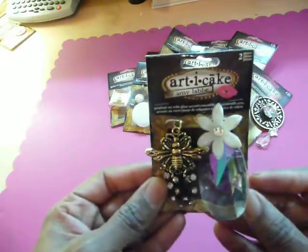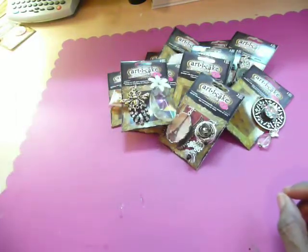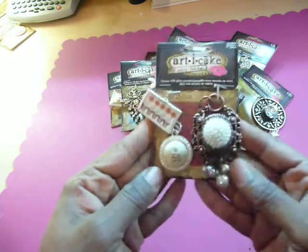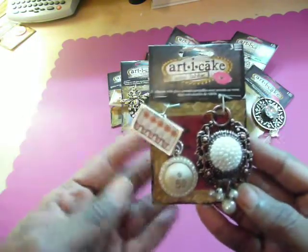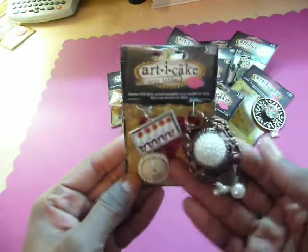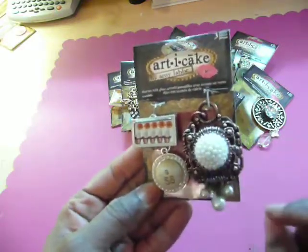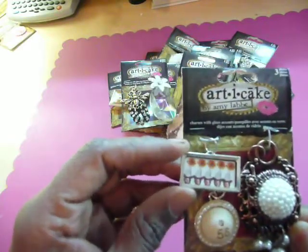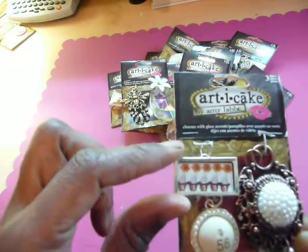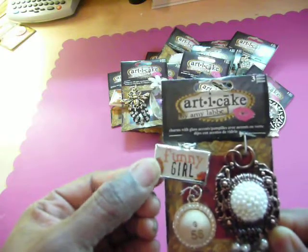Isn't that just adorable? So cute. Then I picked up this one — it says G56, like a bingo chip. And this beautiful one has white pearls all clustered together with a bronze kind of frame. Then this cute one has five people, and the back of it says 'Funny Girl.'